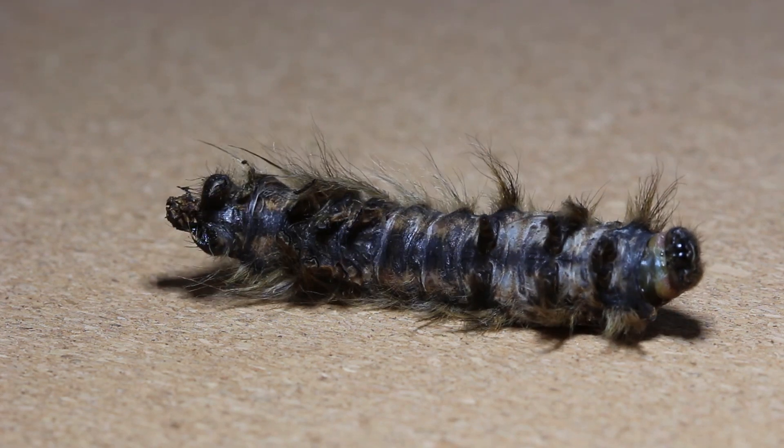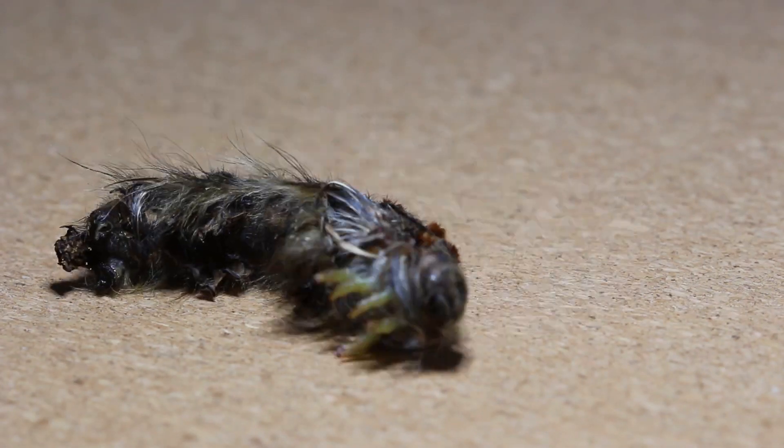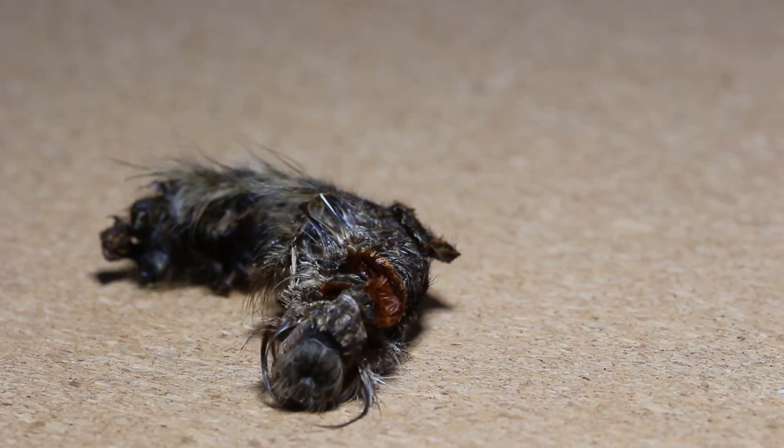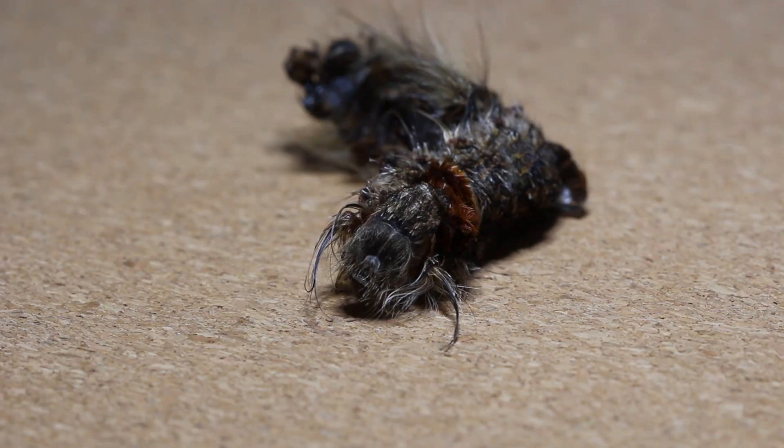Although it is not as attractive as other moth species, it is a very interesting species in terms of its history and mystery. And don't forget — when you come across it, to be careful of the orange stripes.